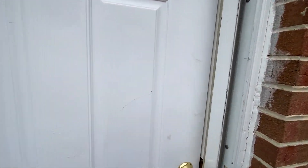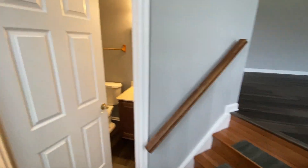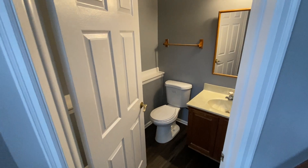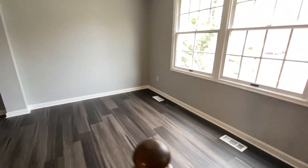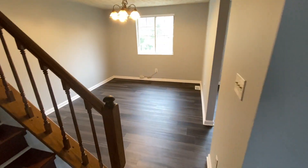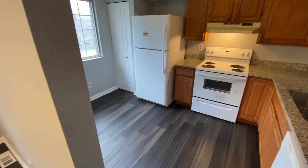Rental is handled through MacDoc property management. We'll enter into the foyer and here we have the first half bath. We have the living room — this faces the front — with direct access into the dining area and the kitchen.